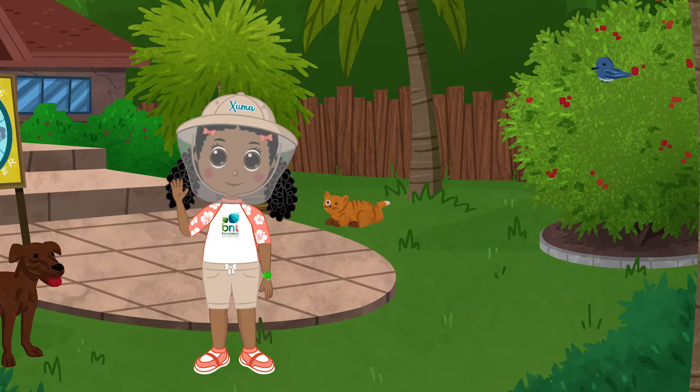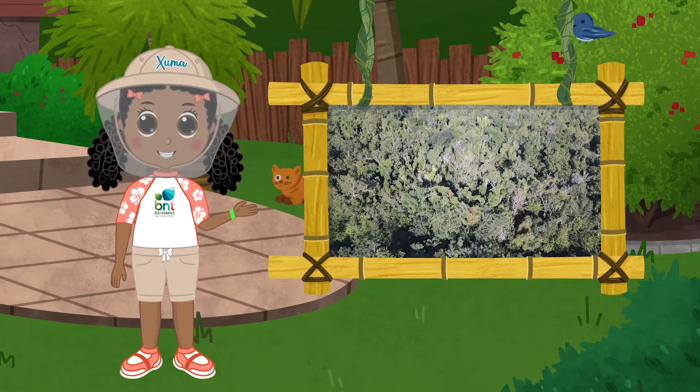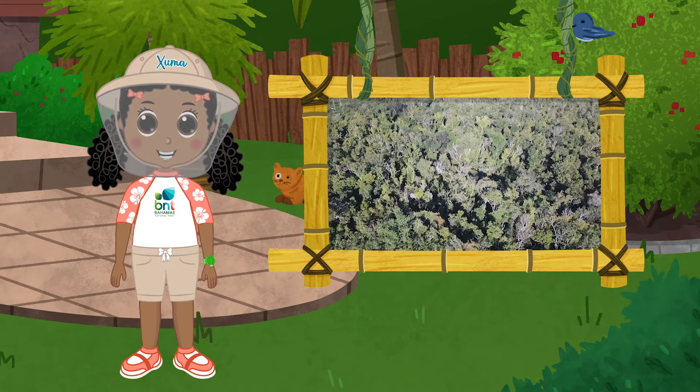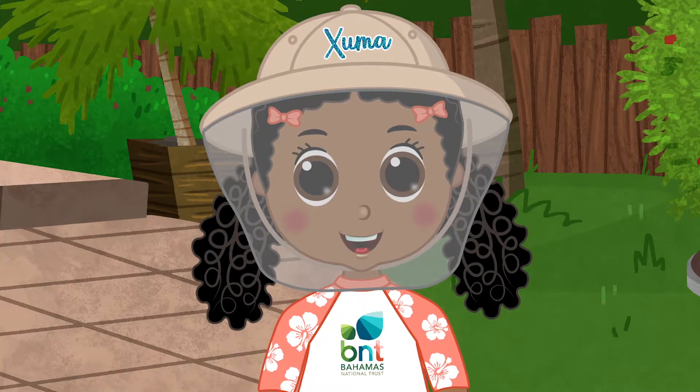Hey friends! I'm Zuma, an explorer. Ready for a bush adventure? Look over there! See those patches of bush? I wonder what's behind those trees? Grab your binoculars, friends. It's go time! Want to hear something amazing?